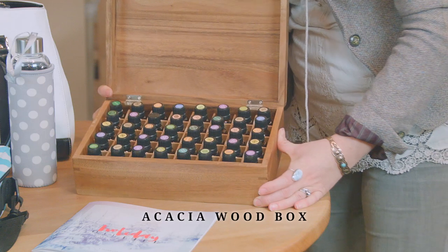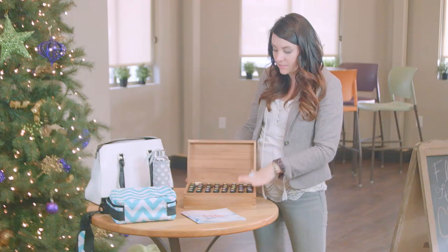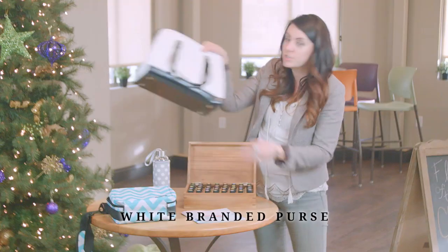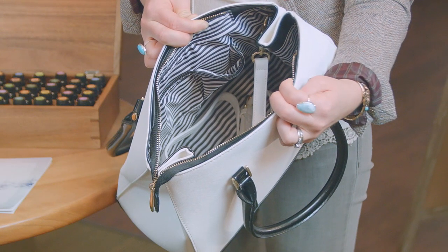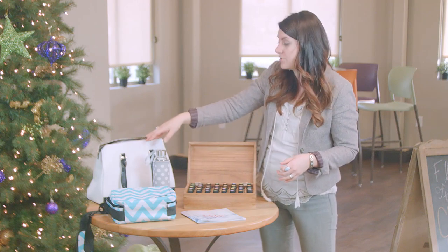We've got the Akasha Wood essential oil box. It's gorgeous and it holds 60 essential oils — a fabulous gift idea. We also have this gorgeous branded purse which has lots of storage space, looks really professional, and would be gorgeous under your tree.